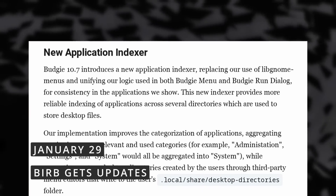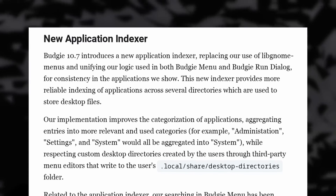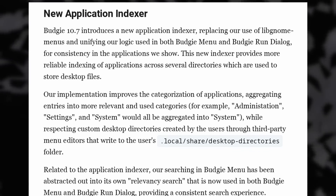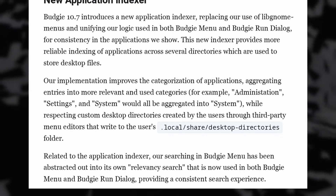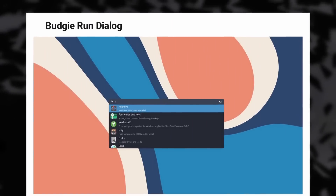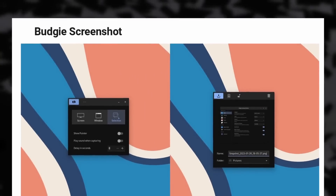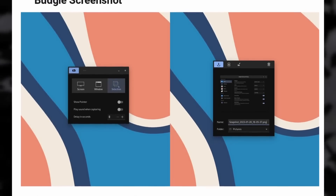Budgie, the GNOME-based desktop environment, got a new update, version 10.7. Users get a new application indexer that aggregates data from .desktop files serving as application launchers in various menus. This new indexer replaces the GNOME one and unifies indexation between the Budgie menu and the Run dialog, so you get the same list of apps in both. It should give more consistent search results, is displayed at the correct width, and adapts to your monitor's resolution. App descriptions are now listed under the app name for improved legibility. Budgie also gets a new screenshot tool that replaces the GNOME screenshot tool but looks identical to the previous one, so users won't be phased by the change.